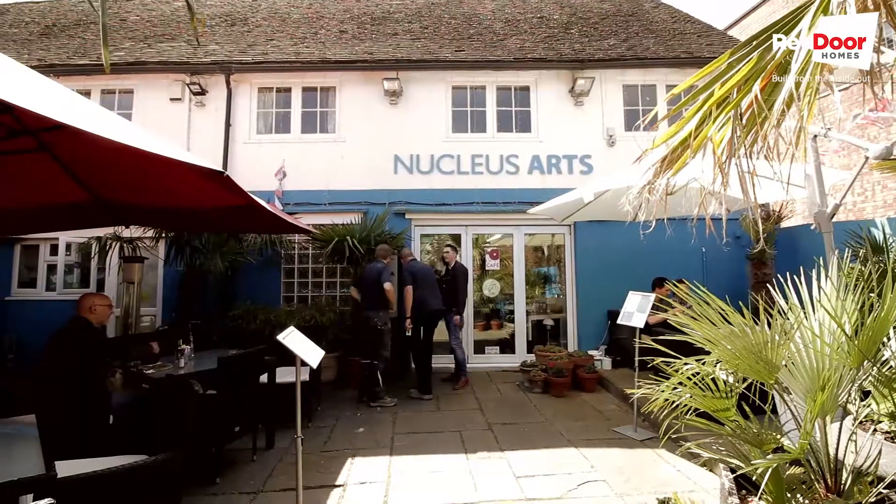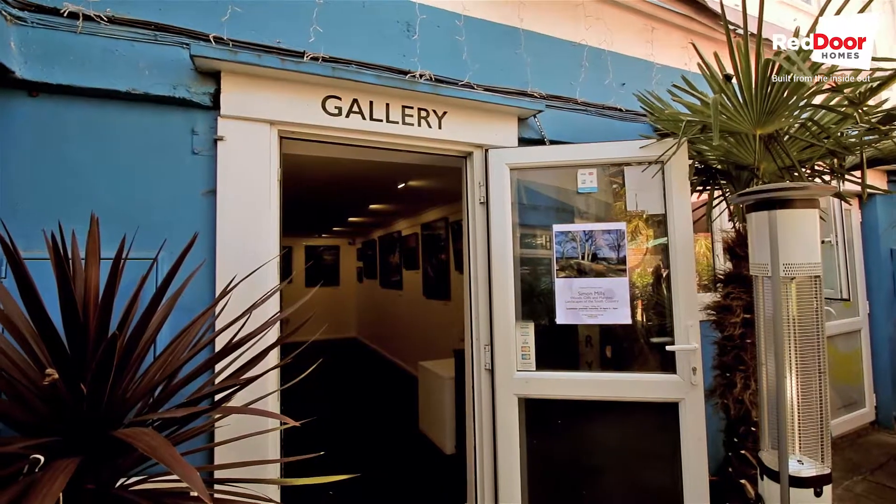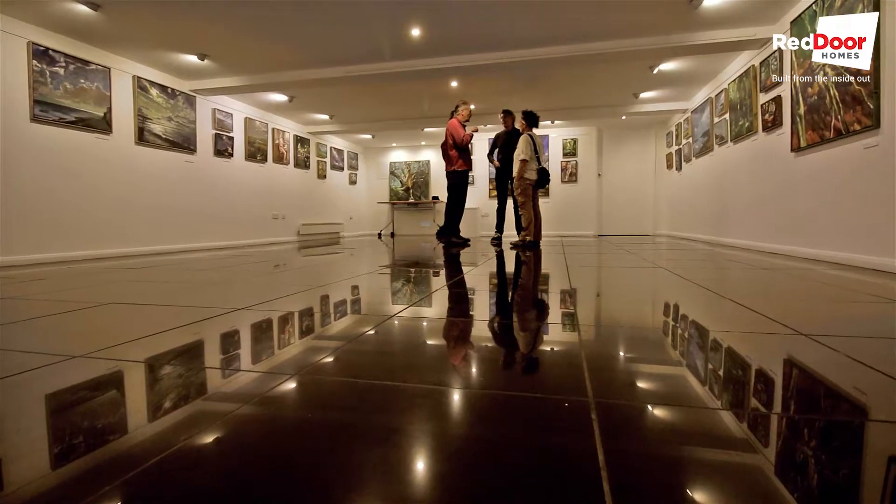Hi everyone, it's Lucy again from Red Door Homes. I'm here on this bright sunny day at the Nucleus Arts Centre in Chatham. At this space they offer galleries, open space for artists, and also a cafe. Let's have a little look around.